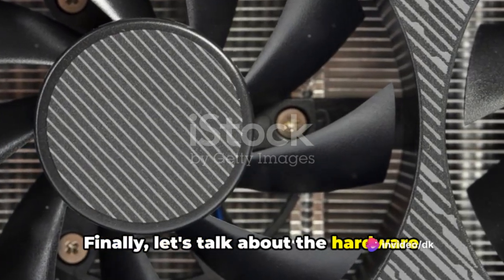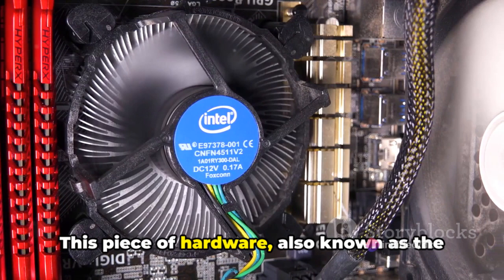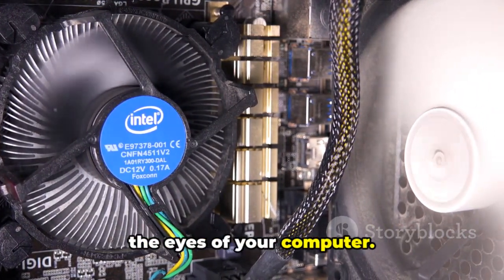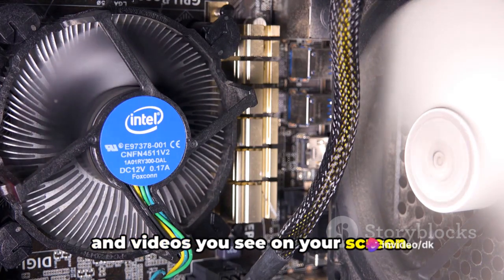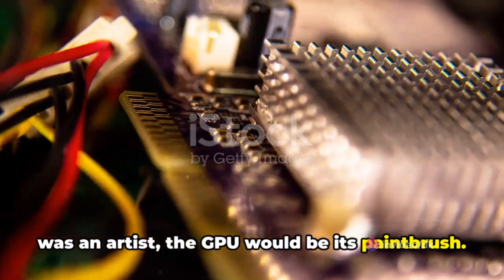Finally, let's talk about the hardware that lets you see everything: the graphics card. This piece of hardware, also known as the graphics processing unit, or GPU, is like the eyes of your computer. It's responsible for rendering the images and videos you see on your screen. Think of it like this — if your computer was an artist, the GPU would be its paintbrush.